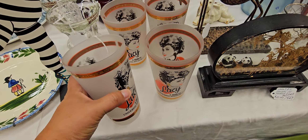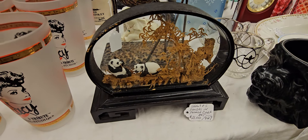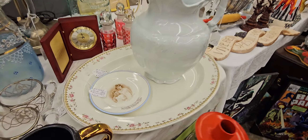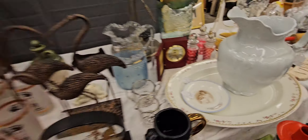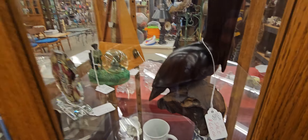Oh my gosh — my aunt would love this set. Oh my gosh, I would love this set. $20 — well, $21. Oh, look at that — fancy, so fancy.